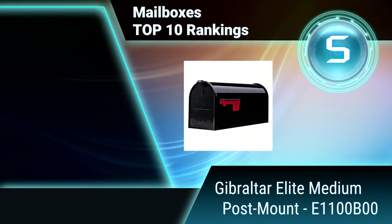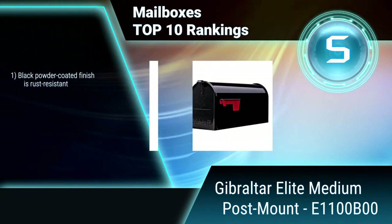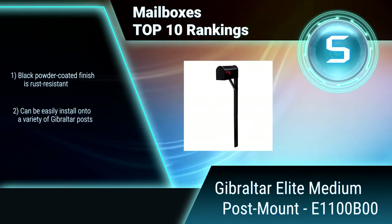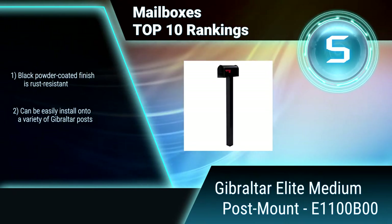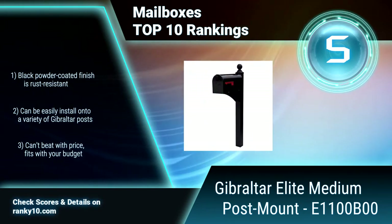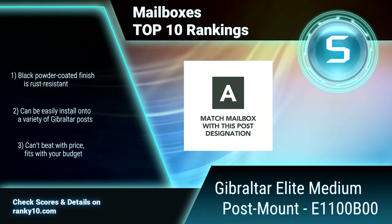Ranking number 5: Gibraltar Elite Medium Post Mount. The Gibraltar Elite Post Mount mailbox is a leading choice for all homeowners. Its powder coated finish will keep its shine throughout the years. Constructed with tough galvanized steel and big enough to receive small packages, the Elite lives up to its name. Black powder coated finish is rust resistant. Can't beat the price — fits with your budget.